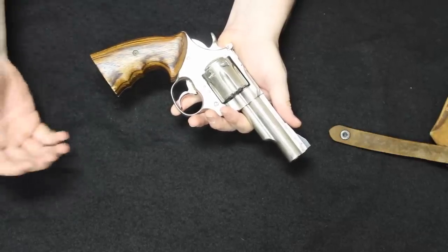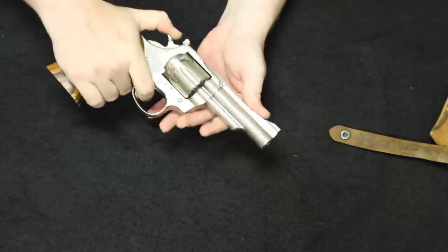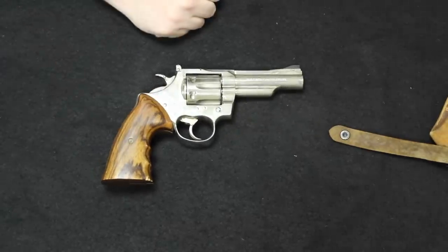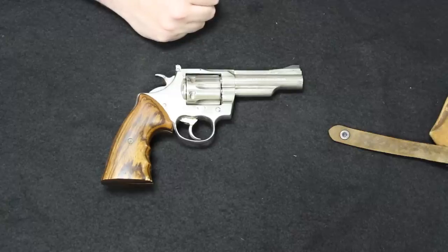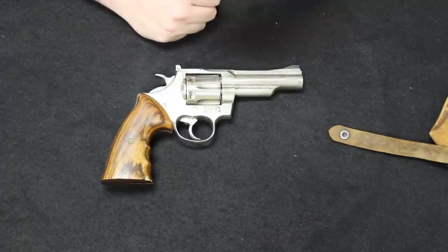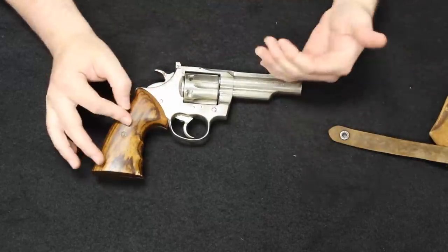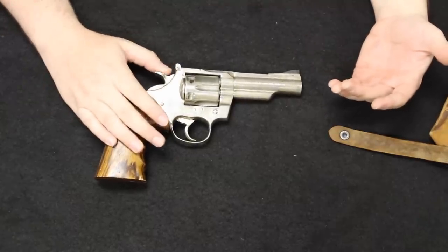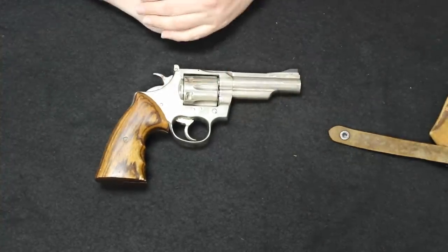Even though the Troopers were intended to be a more affordable option compared to the King Cobras and Pythons, they are still a very smooth and refined firearm that collectors really enjoy. On the used market you typically see the Mark III Troopers going anywhere between about $500 and $1,000 depending on condition, finish, and whether or not it has its box. You can see them get over $1,000 — maybe up to $1,500 — for a long barrel, nickel finish, excellent condition example in its original box. I'm happy to get one of these in to show you guys — that takes our number eight spot.